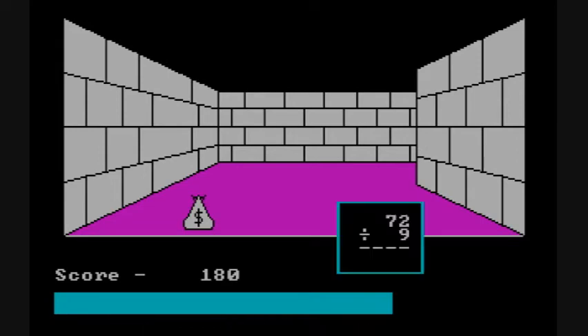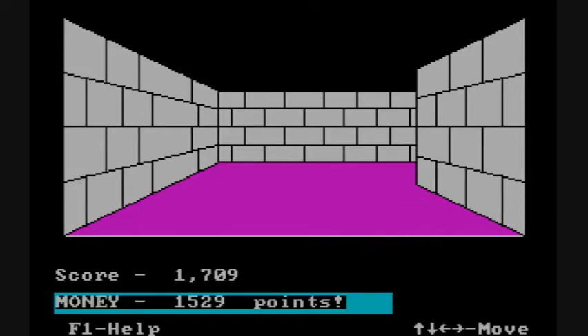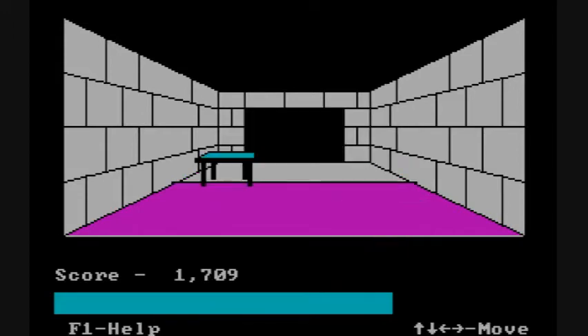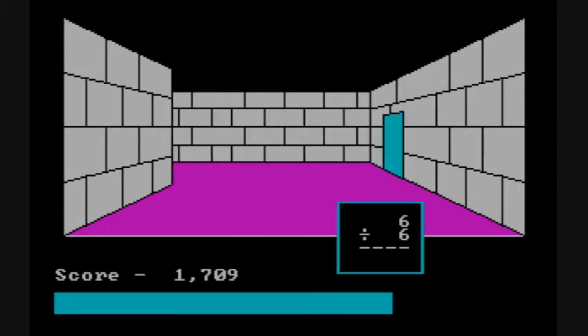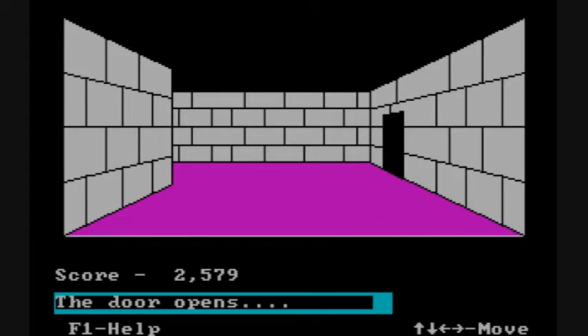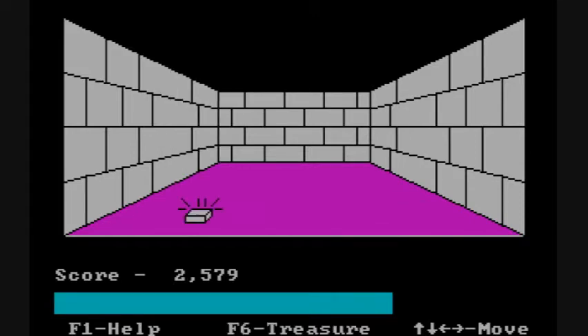You use the function keys in order to perform operations. F6 is to pick up treasure. The goal of the game is to make as many points as you can and then find the exit. You get points for opening doors and even more points for collecting treasure.